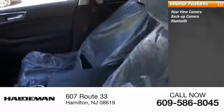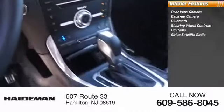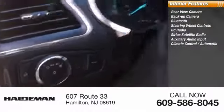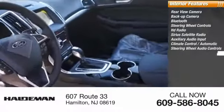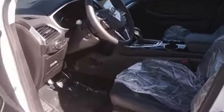Inside you'll find rear view camera, backup camera, Bluetooth, steering wheel controls, HD radio, Sirius satellite radio, auxiliary audio input, climate control, automatic steering wheel audio controls, push button start.